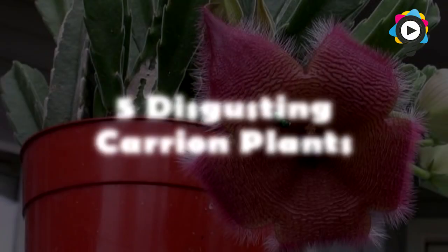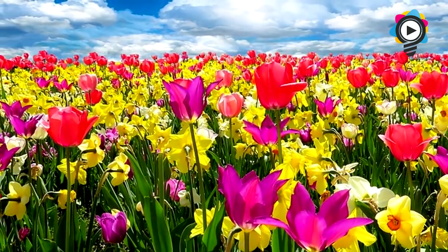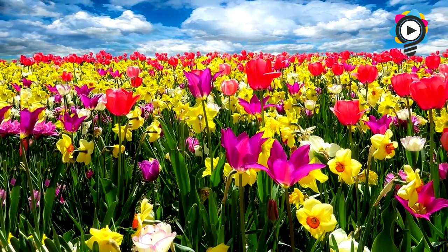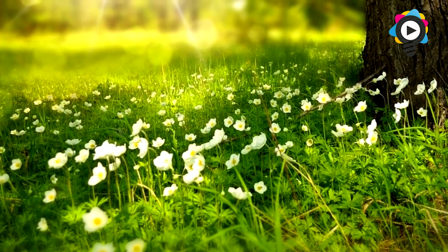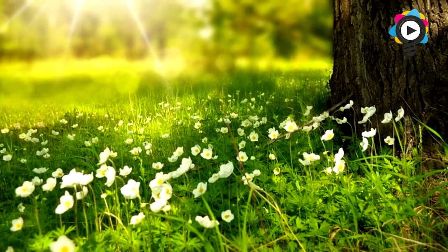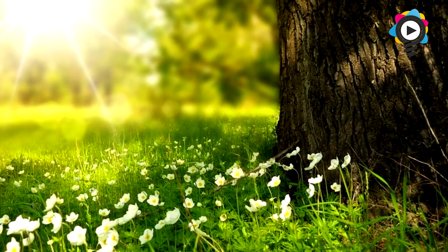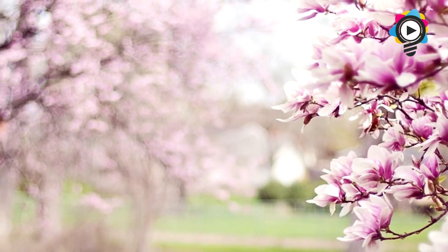5 Disgusting Carrion Plants. When spring is in full swing, there's no way you can deny how amazing and beautiful nature looks. The trees grow fresh new green leaves, and with them come a vast array of beautiful flowers. However, with this list, we're not looking at the most beautiful plants and flowers the world has to offer. Instead, we'll be looking at carrion plants — and for those of you who aren't quite acquainted with the word carrion, it essentially means rotting or decomposing flesh, and so carrion flowers tend to smell like a pile of rotten flesh.